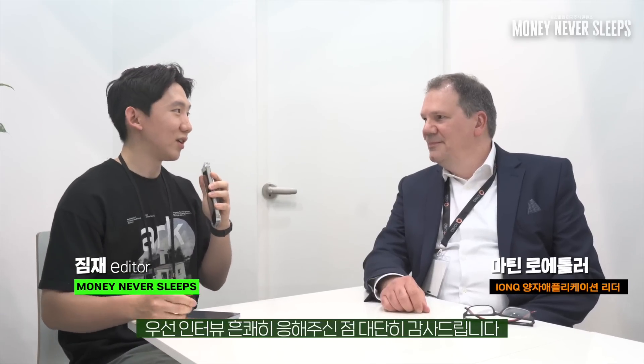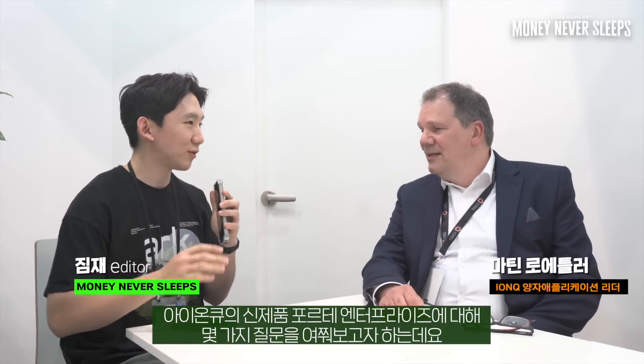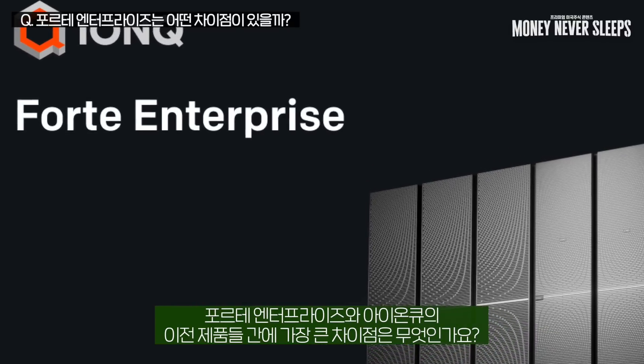Thank you very much for the interview. We wanted to ask you a few questions about your newest product, Forte Enterprise. What would be the biggest difference between Forte Enterprise and your prior products?